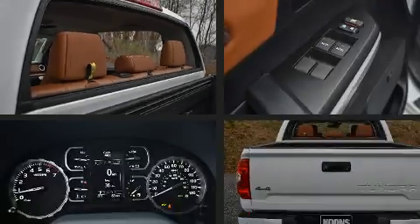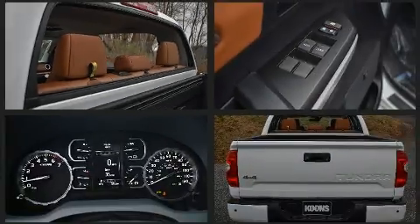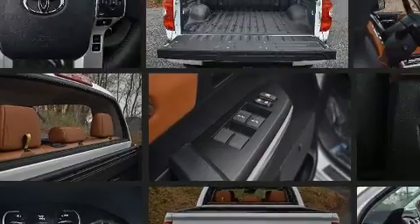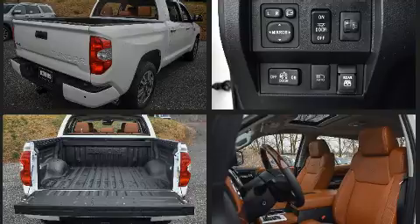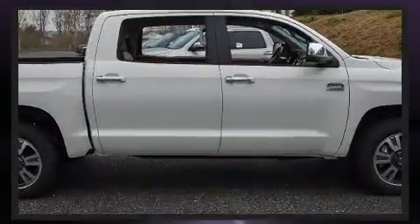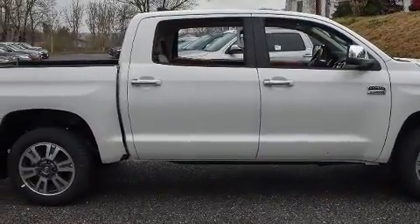Toyota prioritized fit and finish as evidenced by leather upholstery, front and rear reading lights, heated and ventilated seats, and the power moonroof opens up the cabin to the natural environment. Premium sound drives 12 speakers, providing you and your passengers a sensational audio experience.